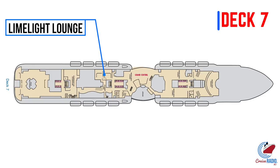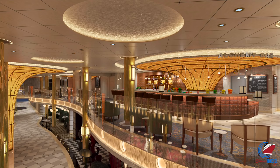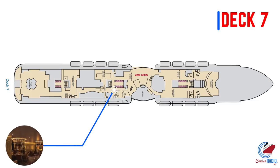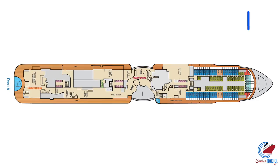Making our way aft, we're going to pass the Limelight Lounge and the Alchemy Bar, which is definitely a favorite among a lot of us. Based on the renderings, it looks like the Alchemy Bar will be getting a nice spiffy makeover. Next up is the Fahrenheit 555 Steakhouse, and then, as we mentioned earlier, the Palm Restaurant.